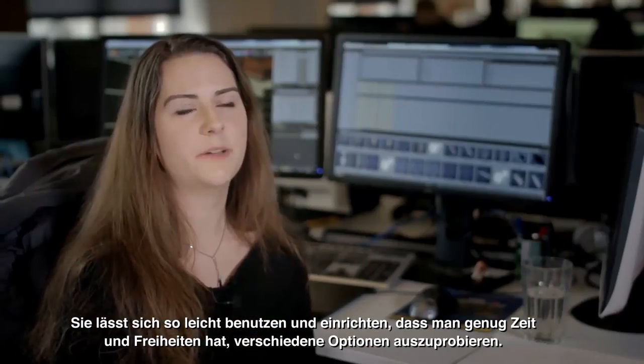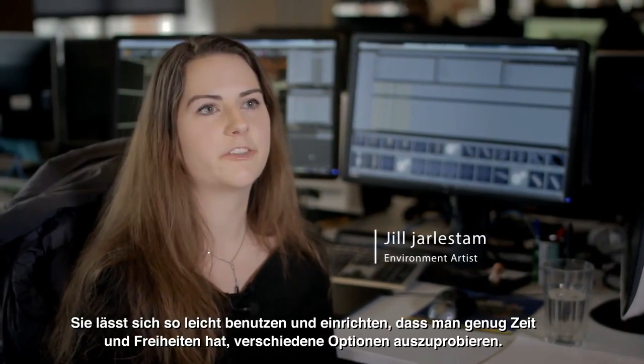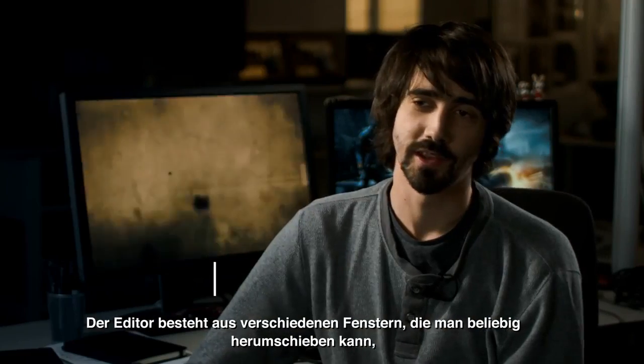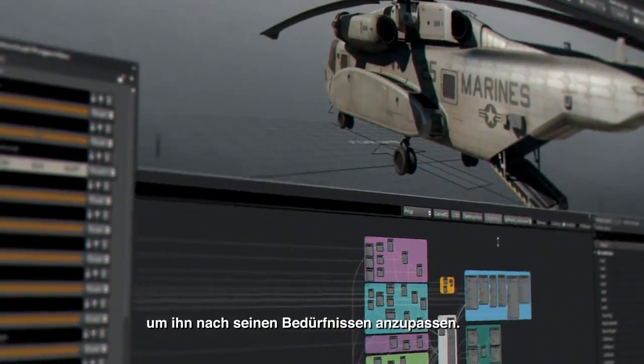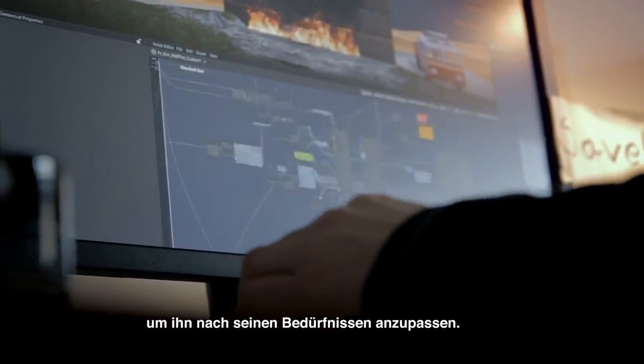It's so easy to use and to set up that you really have freedom and time to explore different options. The editor is basically just a set of different windows that you can move around wherever you want. And if you work in a specific way, you can adjust the editor to fit your needs.